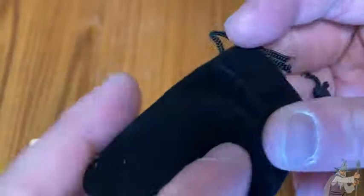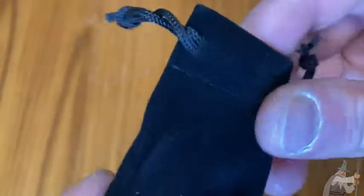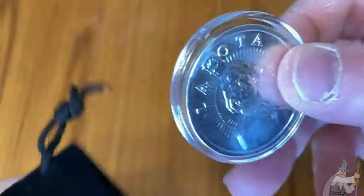Look at that, it came in a little bag. It does say in the listing that it comes with a black velvet bag, and they do show a picture of the bag in the listing. So good, I'm happy so far. Nice little bag — I like the bag.